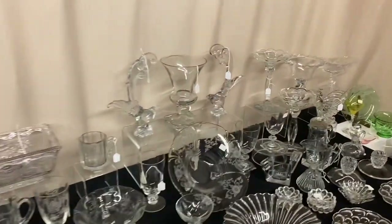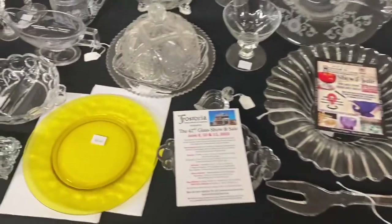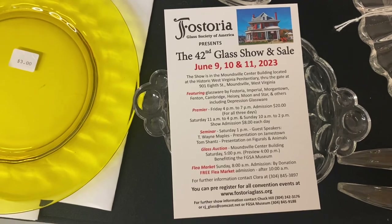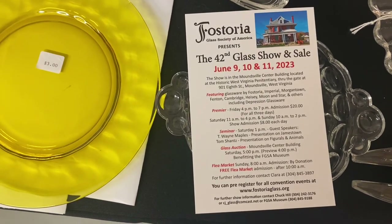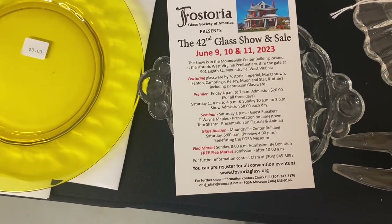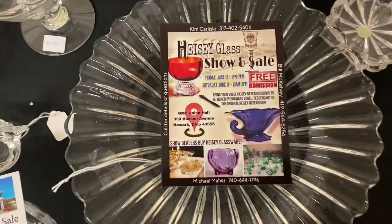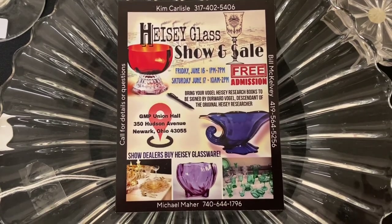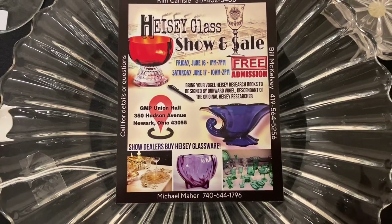Sarah's going to put the cards on the table while I tell you about three shows coming up, and then I'll show you a piece of Heisey we're taking to our show in Newark. First show is a full story show — June 9th, 10th, and 11th. The preview night card says $20 a piece, but if you just want to come in on Friday night at the door, it's $10. The next show is the Heisey show in Newark, Ohio at the Union Hall — Friday June 16th, 1 to 7 p.m., so people who actually work for a living can come. Saturday June 17th, 10 to 2. Free admission — it's going to be a world of glass there.